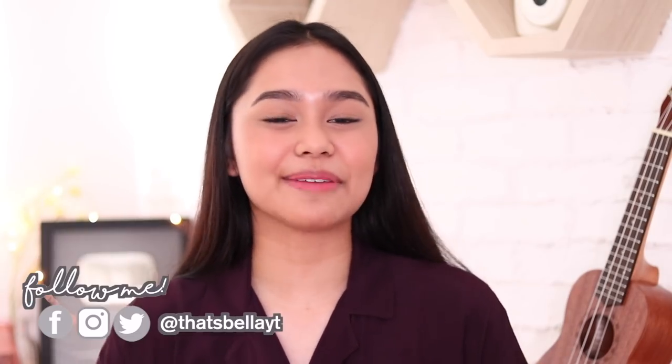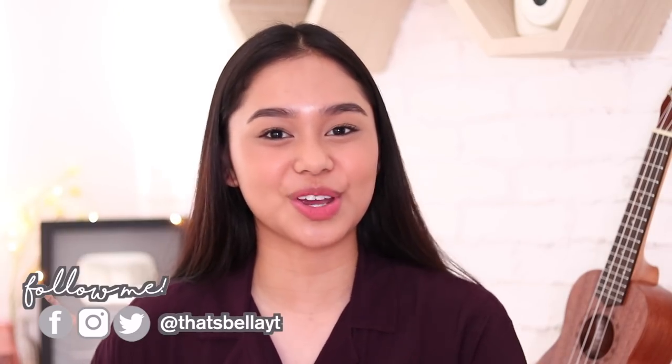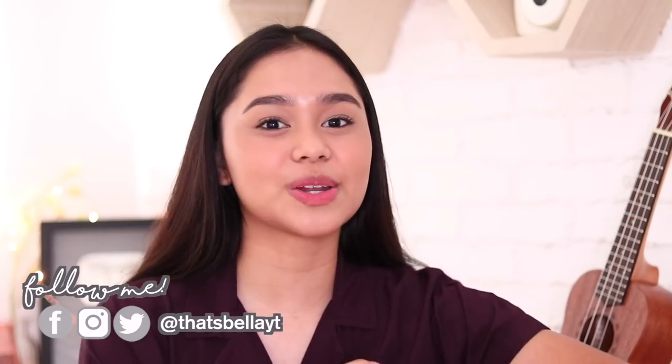Hey! That's right, it's Bella! I'm back with another makeup-related video for you guys. So this is gonna be like a get ready with me. Since yesterday we had our moving up ceremony, and I really want to share with you guys the look that I decided to go for.